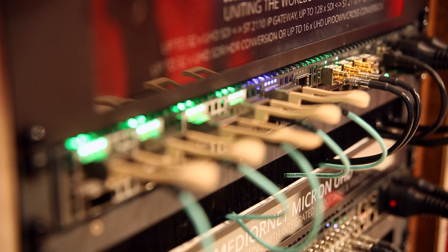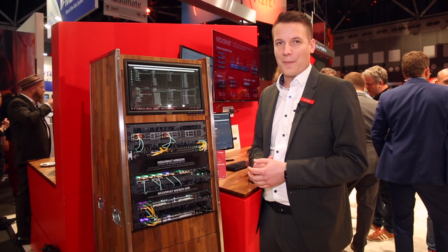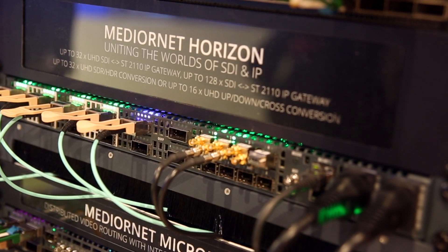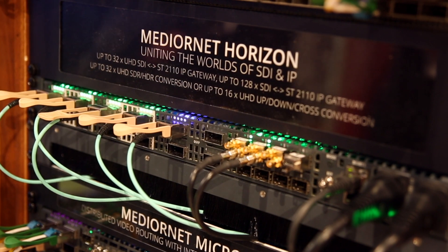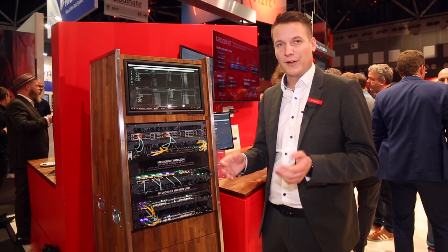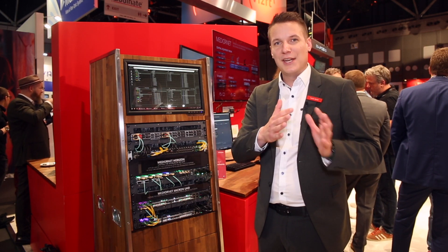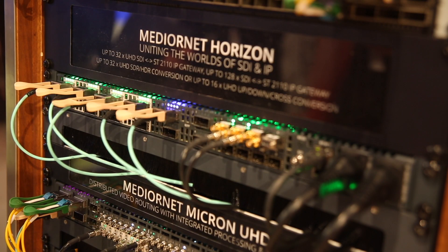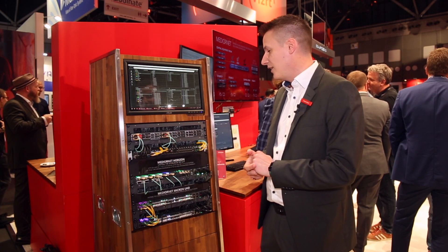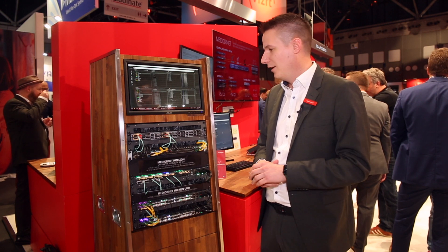It's an incredibly dense device which adds high density video processing capabilities to your MediaNet installation — like up to 16 times UHD upconversion cross conversion, or up to 32 times SDR to HDR conversion in UHD, both including color correction. It can even bridge the gap between a MediaNet TDM installation and a native IP installation via its 128 SDI to ST 2110 IP gateways.